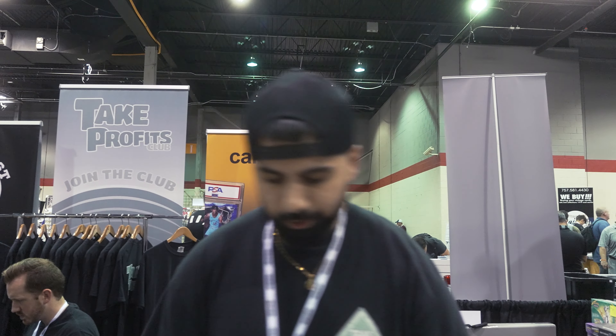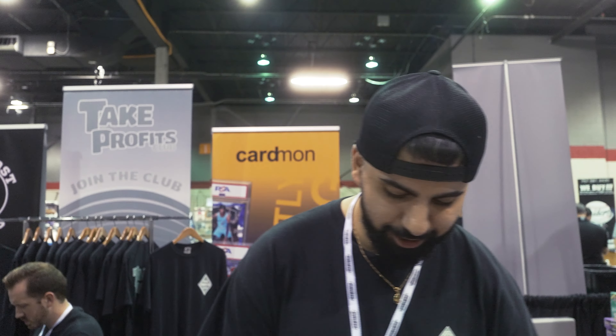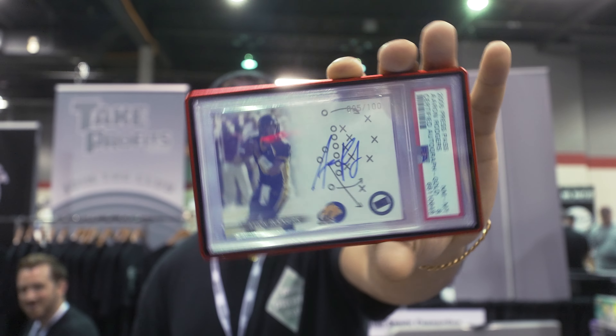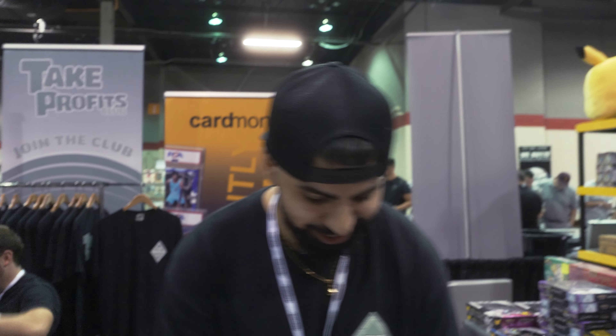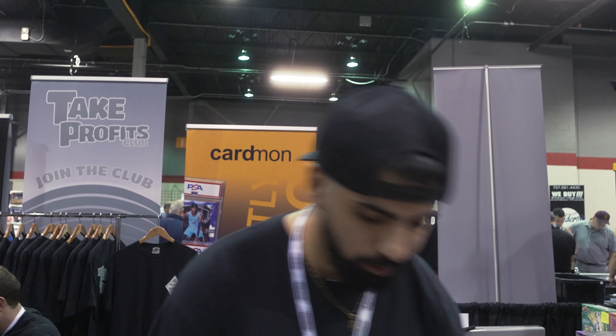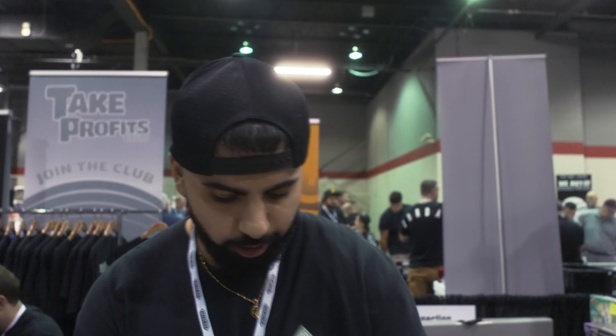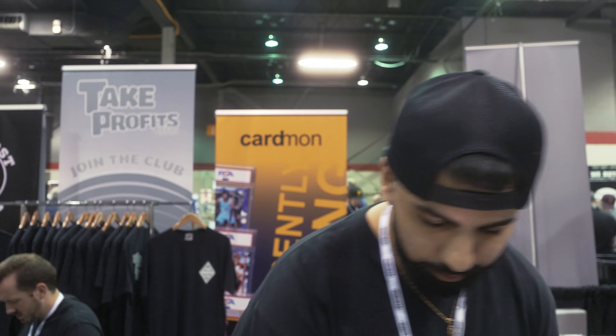Cade Cunningham rookie auto — PC time. John Morant gold out of 10. Got an Aaron Rodgers collegiate on-card auto. Dual Shield 101: AJ Brown and Corey Davis. Jonathan Taylor. Two AJ Browns — green out of 5 and gold out of 10, both rookies. Got to get my Memphis boy Wiseman in the building.